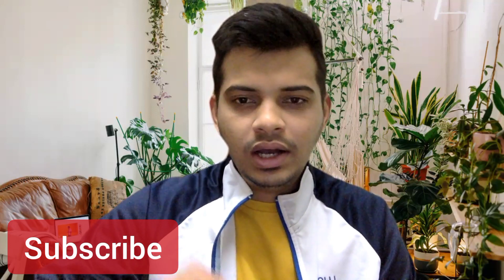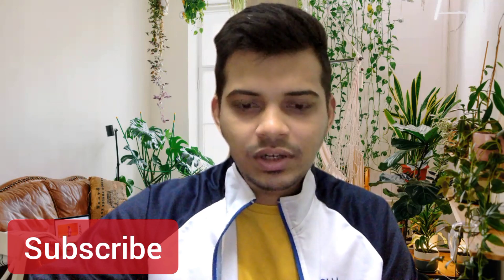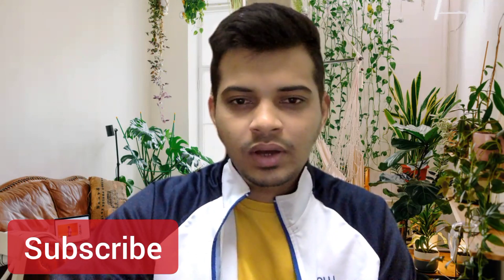If you want this book, I'll drop the link in the description. You can join the group and I'll upload the book there.